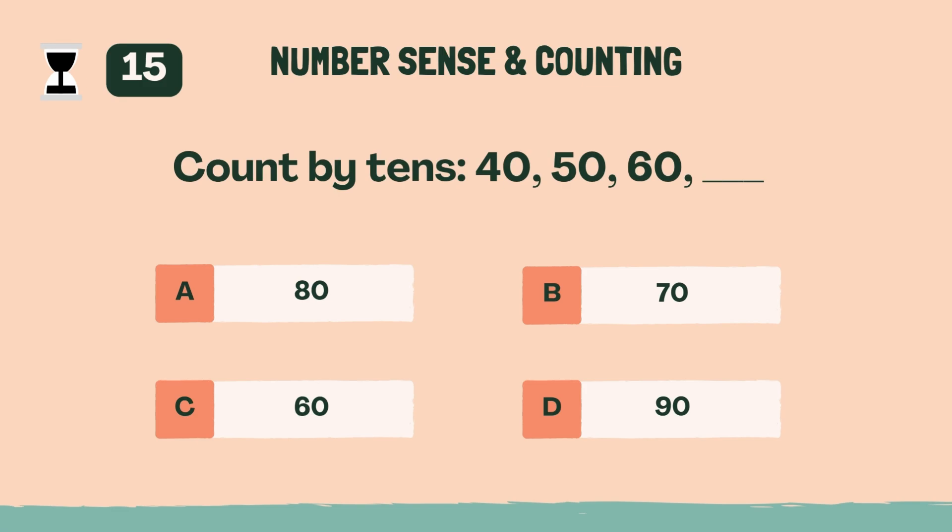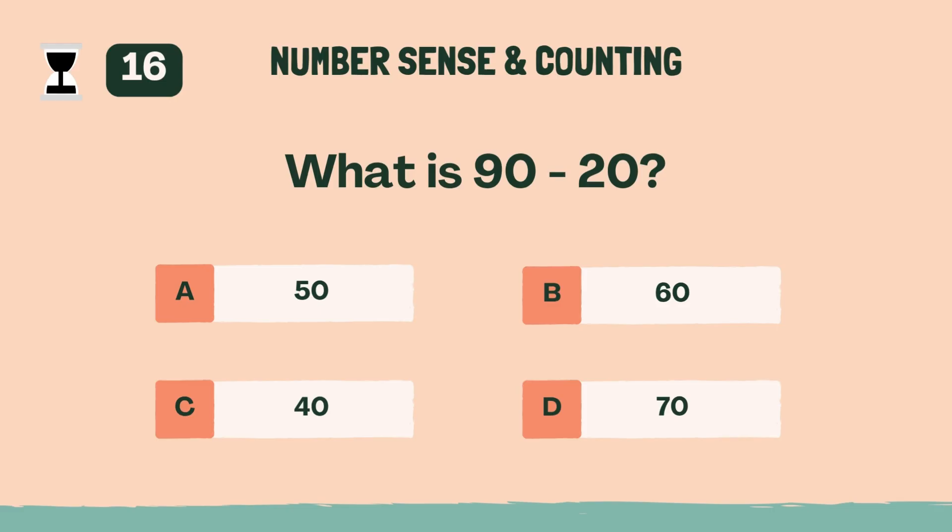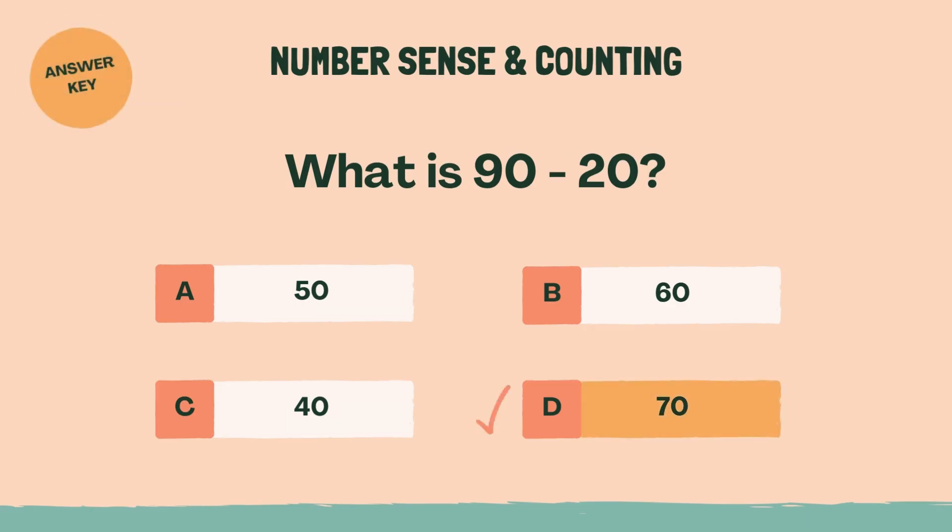Count by tens: 40, 50, 60. Answer: B, 70. What is 90 minus 20? Answer: D, 70.